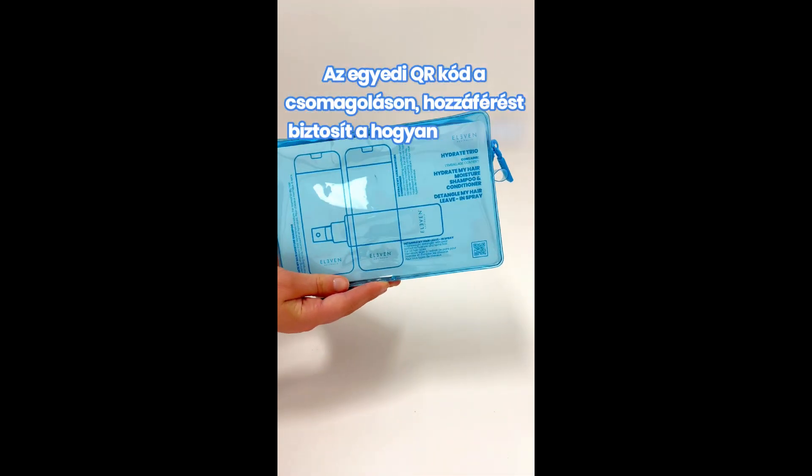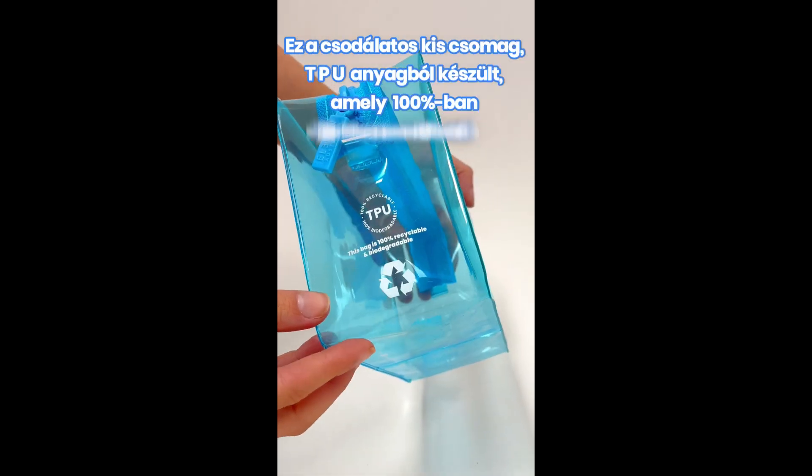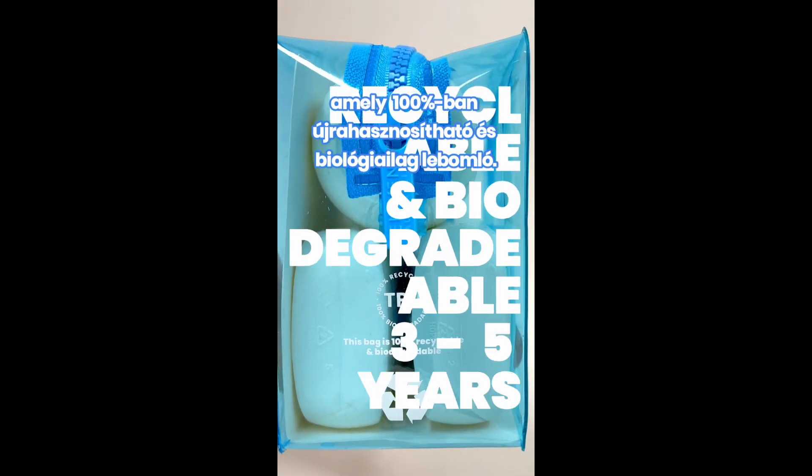With a unique QR code on each gift, Eleven Australia is giving you access to simple how-tos. These adorable beauty bags are made from a TPU material that is 100% recyclable and biodegradable.